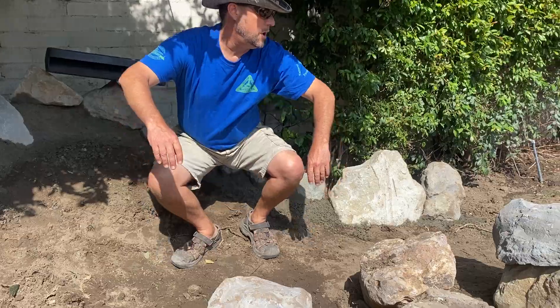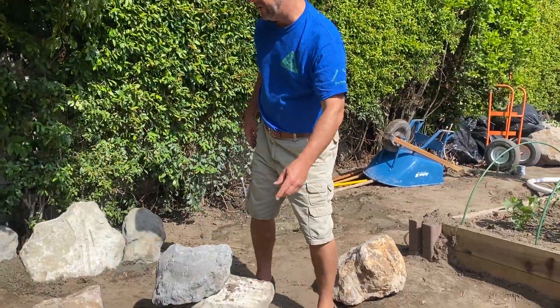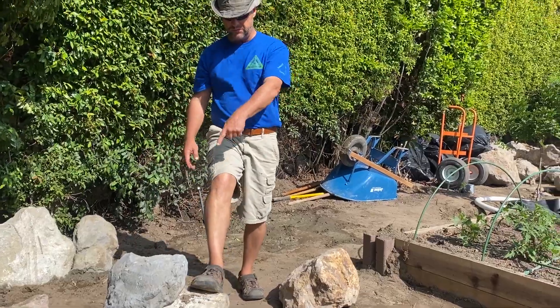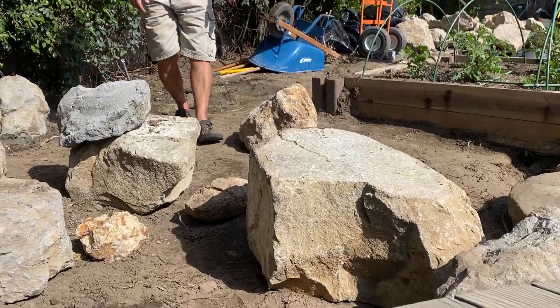The stream is going to curve here into a small sitting pool with a couple of sitting boulder benches — this one and that one — for inside the pool where you can put your feet in the water. It's going to be really fun.